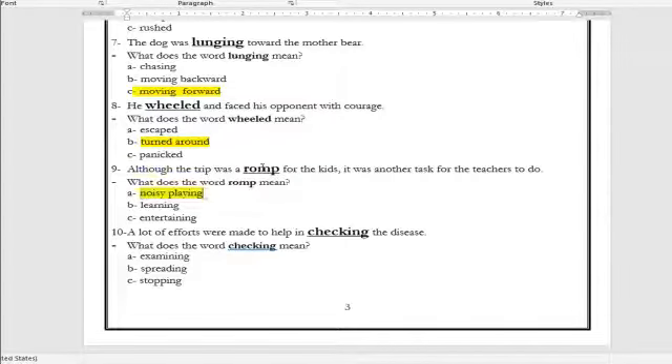So the word romp — what does it mean? It means an energetic and noisy way to play. Number ten: 'A lot of efforts were made to help in ___ the disease.' What is the meaning of the word checking? It means examining, spreading, or stopping? The correct answer is stopping.